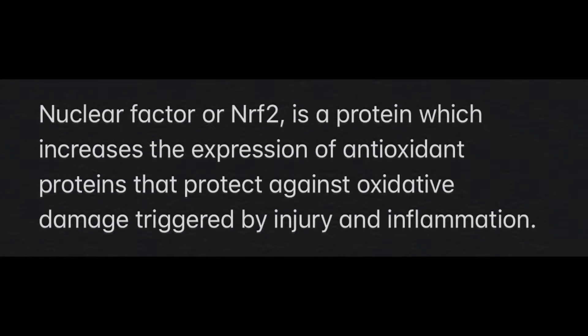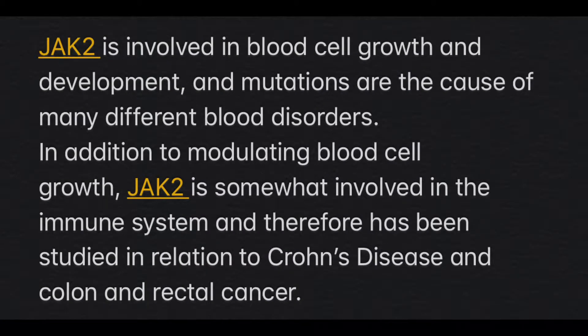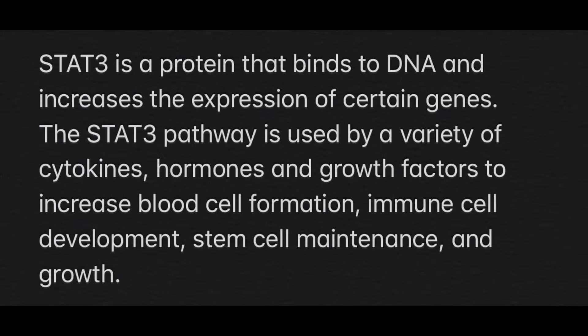NRF2 is a protein which increases the expression of antioxidant proteins that protect against oxidative damage triggered by injury and inflammation. JAK2 is involved in blood cell growth and development, and mutations are the cause of many blood disorders. JAK2 is also somewhat involved in the immune system and has been studied in relation to Crohn's disease and colon and rectal cancer. STAT3 is a protein that binds DNA and increases the expression of certain genes, and is used by cytokines, hormones, and growth factors to increase blood cell formation, immune cell development, stem cell maintenance, and growth.